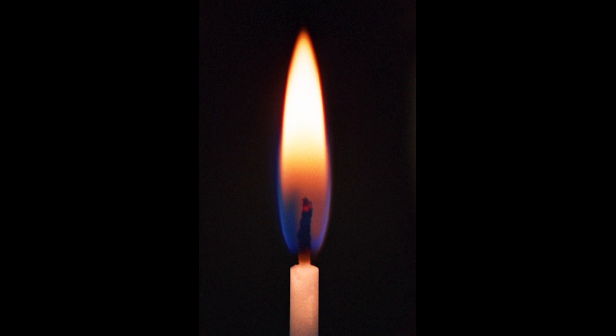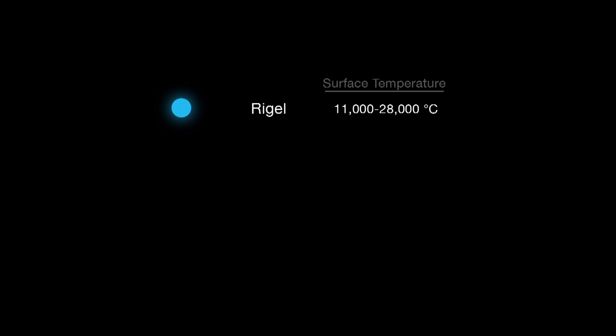A star's color reveals the star's temperature and age. In a flame, the hottest part is blue and the cooler parts are yellow and red — stars work the same way. The hotter a star, the more blue light it produces. The cooler the star, the more red light it produces.